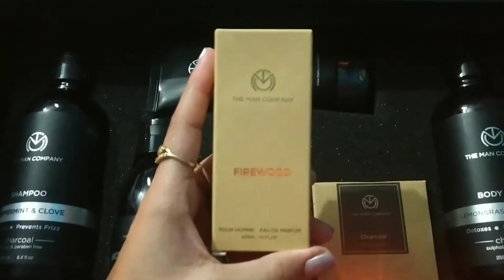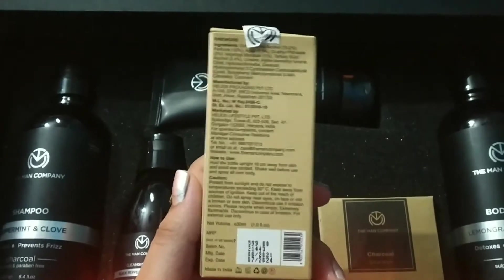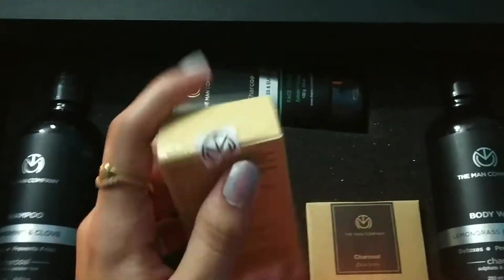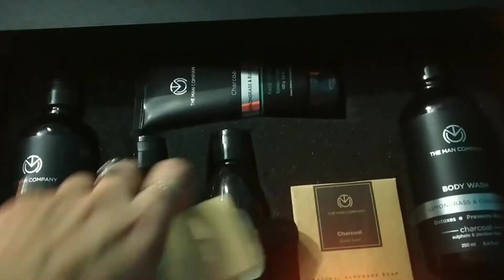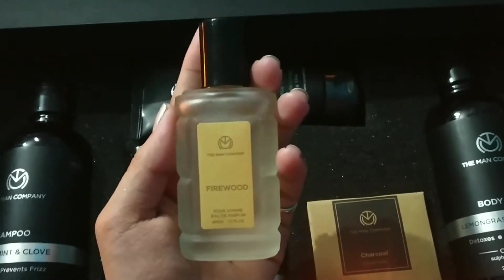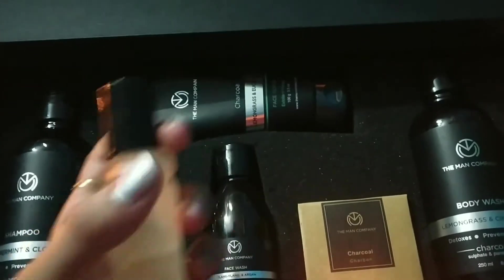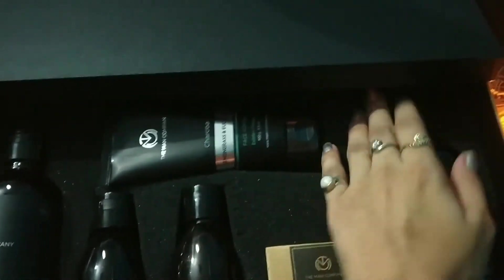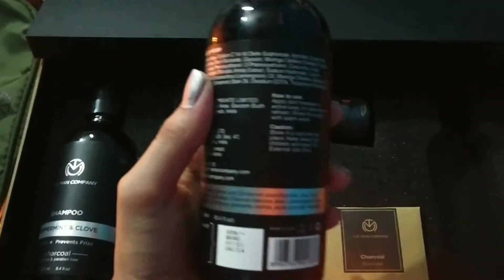Then we have a perfume received in this packaging. Next is a lemongrass and cinnamon body wash.